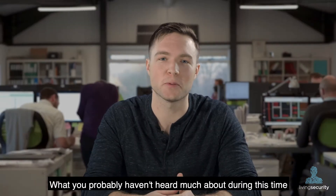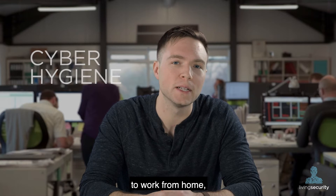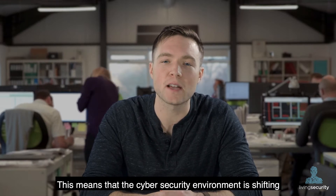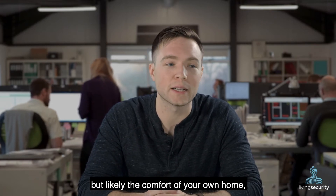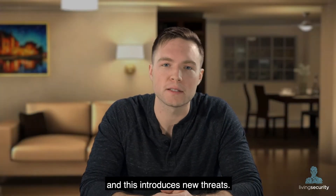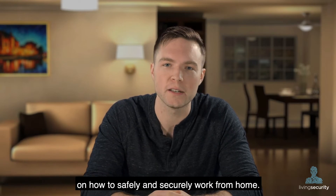What you probably haven't heard much about during this time is cyber hygiene. Many large corporations are asking employees to work from home, and small businesses are right on their heels. This means that the cybersecurity environment is shifting and that your new workspace is not the walls of your office anymore, but likely the comfort of your own home. And this introduces new threats. So here's a few tips from our team to your family on how to safely and securely work from home.